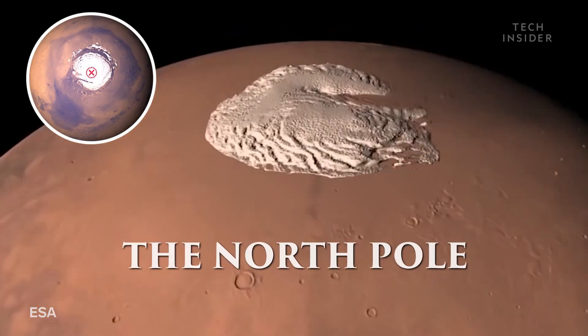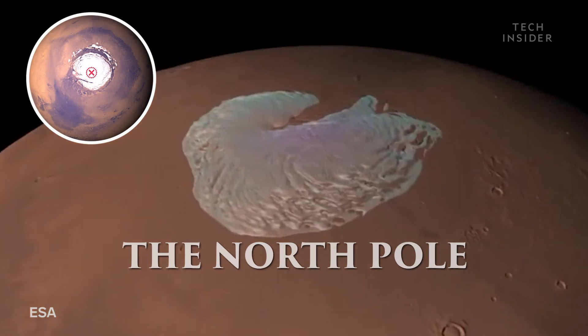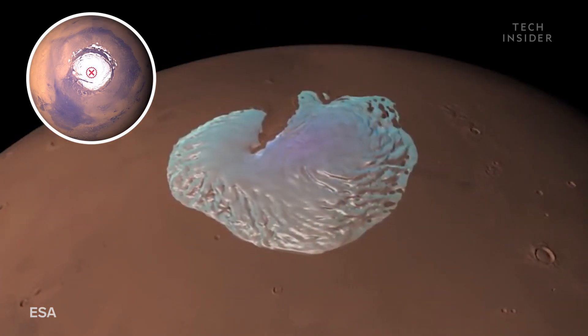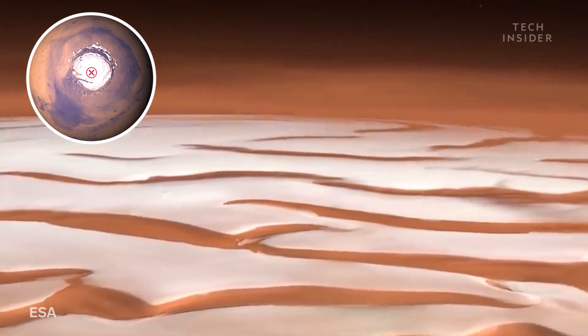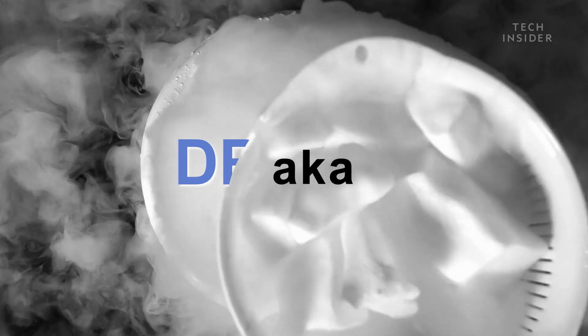Our first stop: the North Pole. This ice cap is bigger than Texas and is mostly covered in water ice and solid carbon dioxide, a.k.a. dry ice.